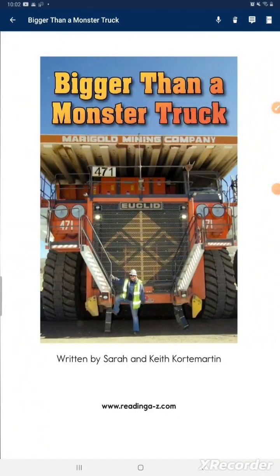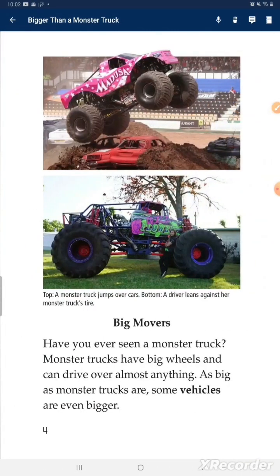Bigger than a monster truck. Big movers. Have you ever seen a monster truck? Monster trucks have big wheels and can drive over almost anything. As big as monster trucks are, some vehicles are even bigger.